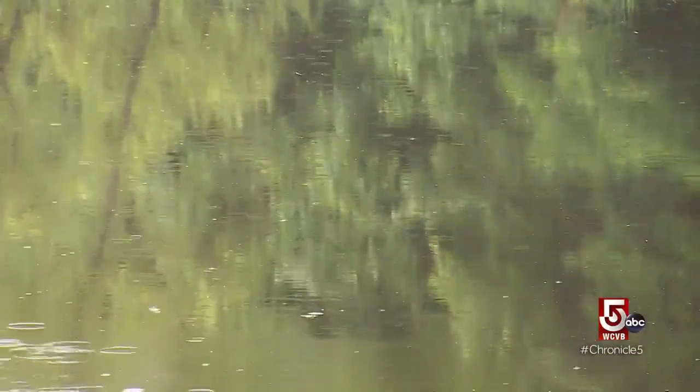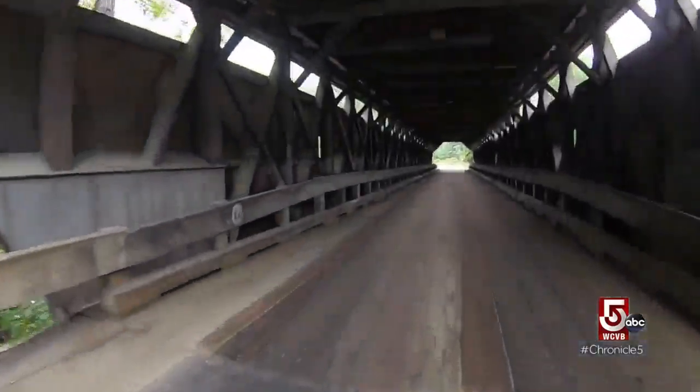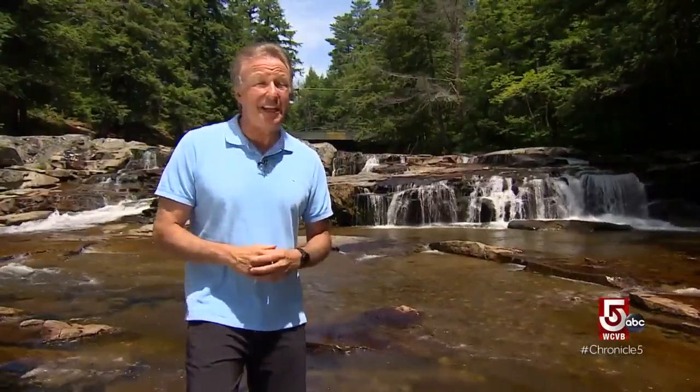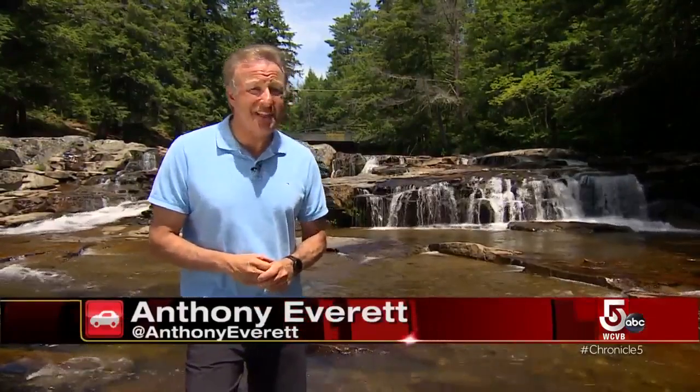A little rain cuts our visit short, so we decide to tool our way into town — the village of Bath — where we cross one of the oldest covered bridges in the state. We've been on the hunt for hidden treasure, secret swimming holes long known only to locals. And then there are places like Diana's Baths — absolutely spectacular, but perhaps the worst-kept secret in the Whites.